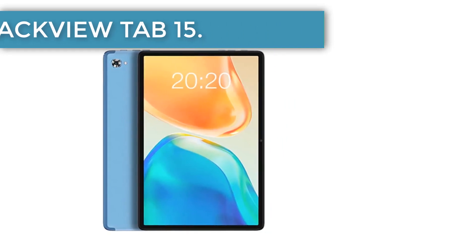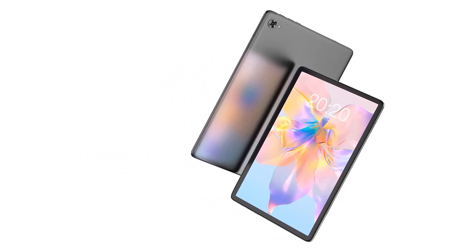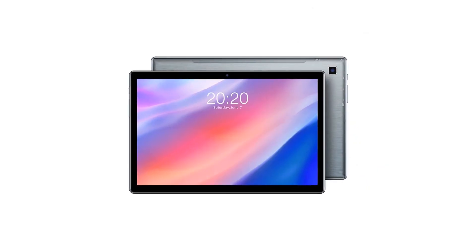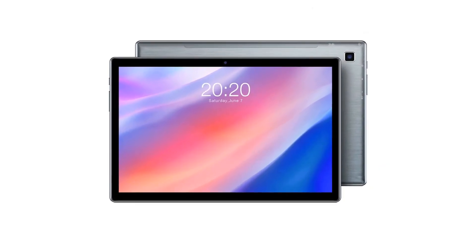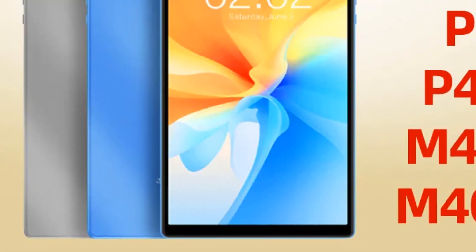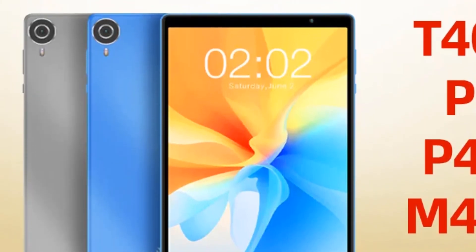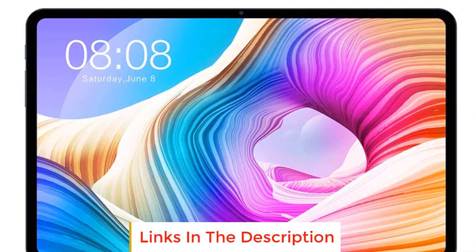Securing the next position is the Teclast T40 Pro, a device that delivers an impressive blend of performance and affordability at $184.65. The T40 Pro gets its power from a Unisoc T618 processor backed by 6 gigabytes of RAM, ensuring a smooth, lag-free user experience. With its 128 gigabytes of onboard storage, it provides ample space for all your digital content.